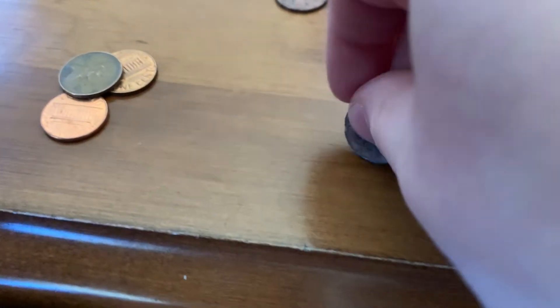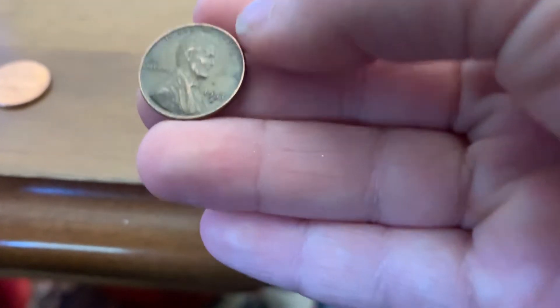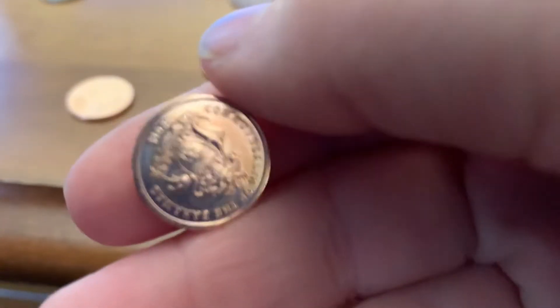So yeah guys, let's pan over these goodies. This is a very bad looking penny — it's a 2006, I believe, or 2000-something. Then we have a 1953. Let's go on to the next ones — a very nice looking 1973 and a very nice looking 1981.